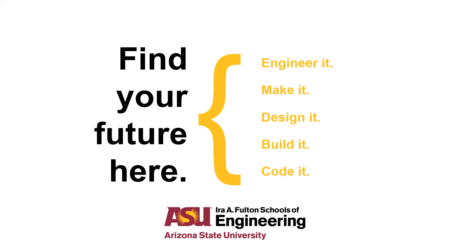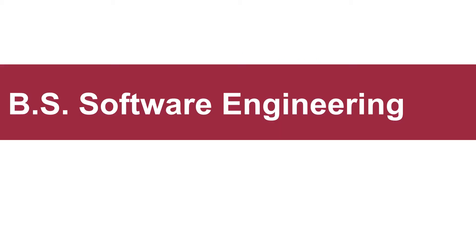Welcome to the Ira A. Fulton Schools of Engineering at Arizona State University. Our college houses the undergraduate and graduate degree programs for engineering, computer science, and a majority of the technology programs offered at ASU. This presentation will explore the software engineering degree program within the Ira A. Fulton Schools of Engineering.